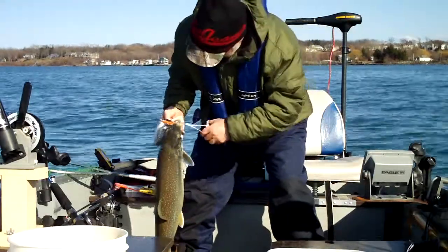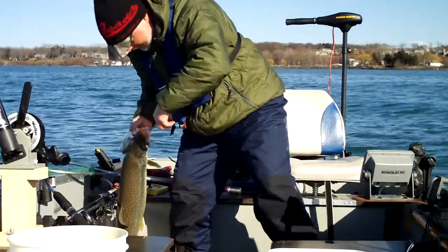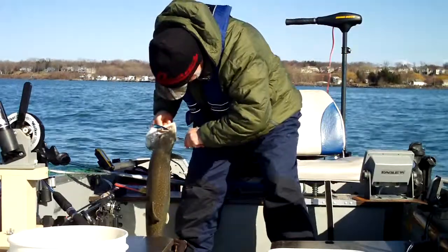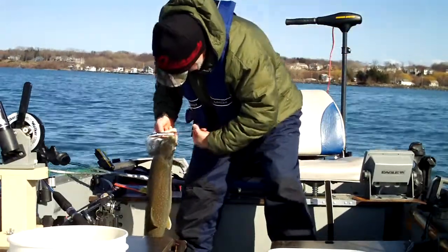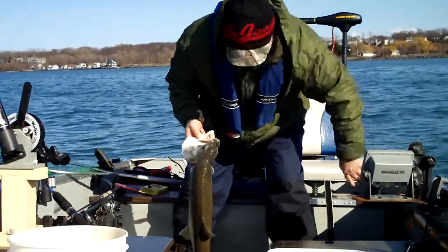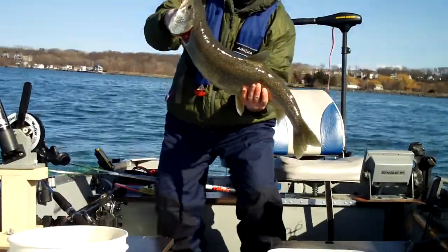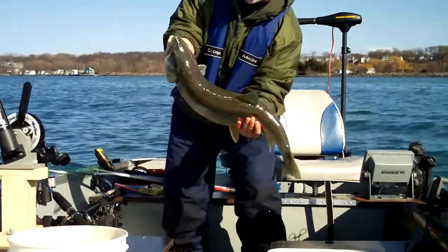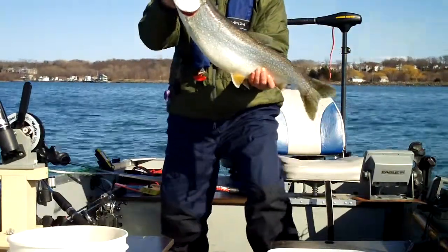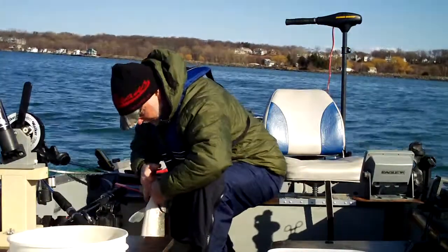I hope the video is still running. Tim, this was your fish baby — let me get it that way. This was your fish Timmy, check that out, let's get a weight on it and we'll put it back in.